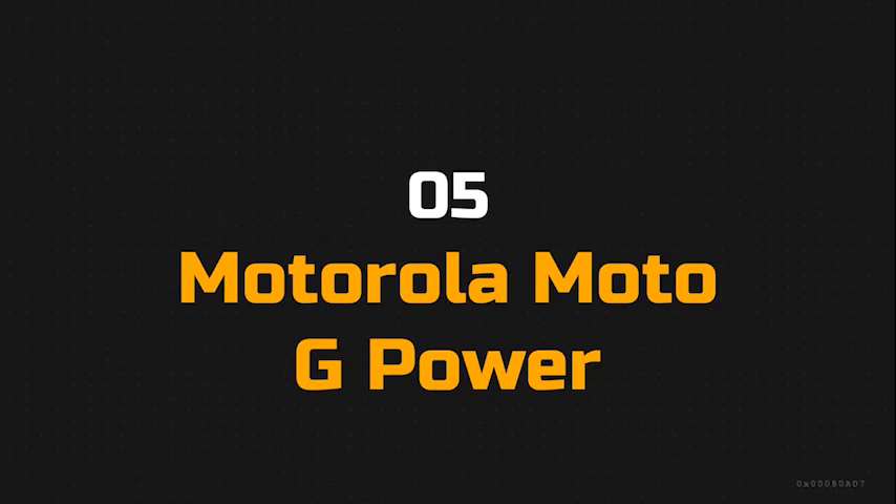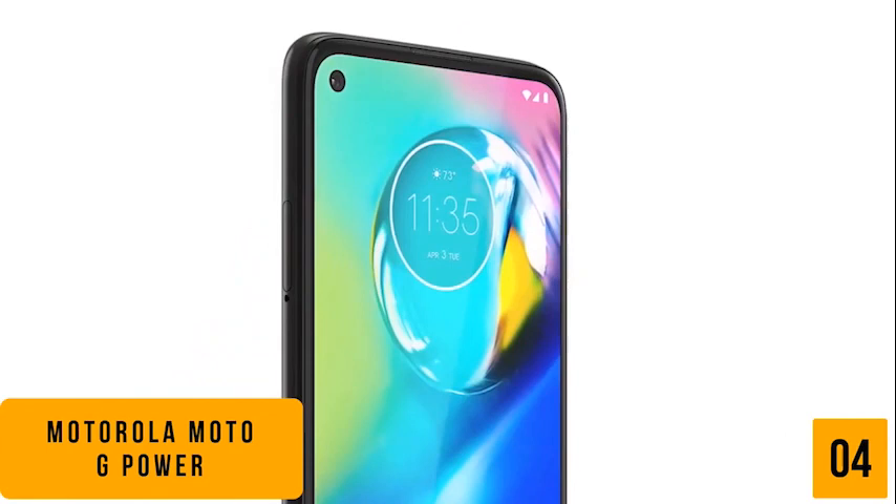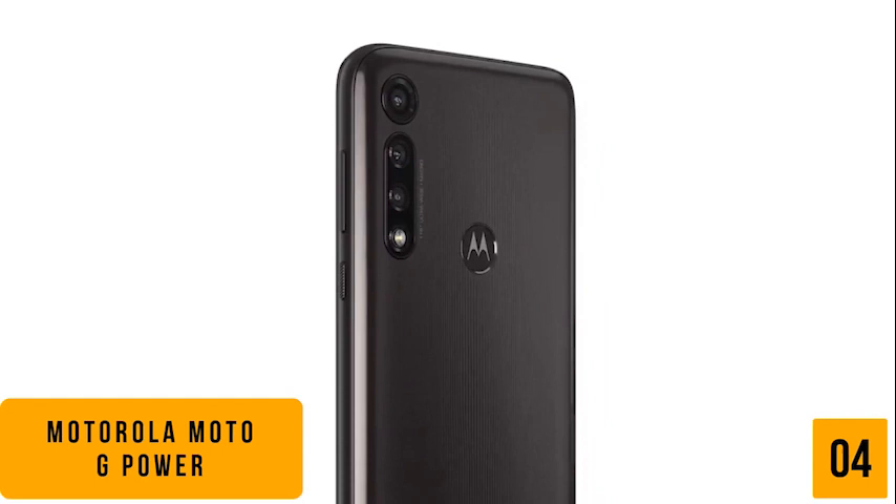The fifth product on our list is the Motorola Moto G Power. This is our best budget camera phone. If you're looking for one of the cheapest camera phones available, then the Moto G Power is one of your best budget options. Currently priced at $250, Motorola's G Power comes with a 6 megapixel front-facing camera and a 16 megapixel triple camera system, so you'll be able to capture ultra-wide-angle panoramas, sharper portraits, and super detailed close-up shots.